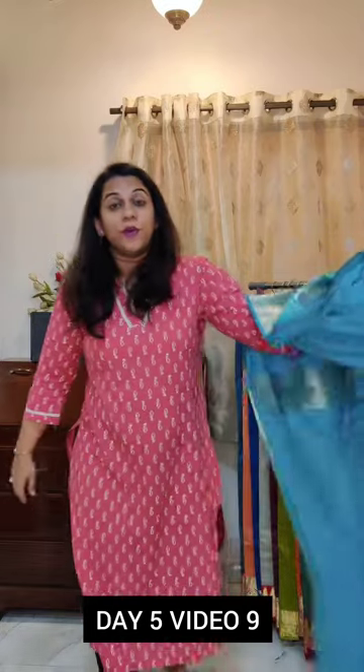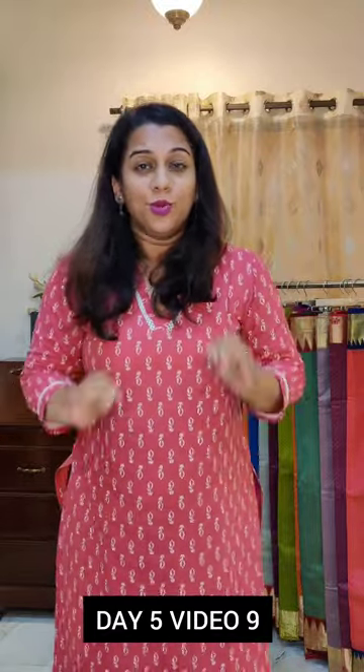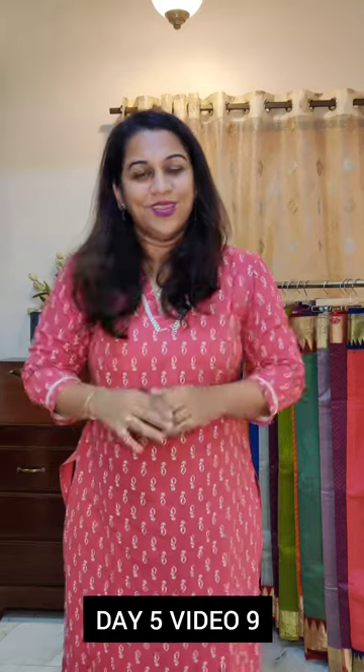So yes, this was video number 9. Just let me know how you feel about this collection — do put in your comments. If you want to buy these sarees, just WhatsApp us. Our team is all set to handle enquiries. WhatsApp us, confirm availability, make payment, and lock your orders. Stay tuned — I have more videos left for today.